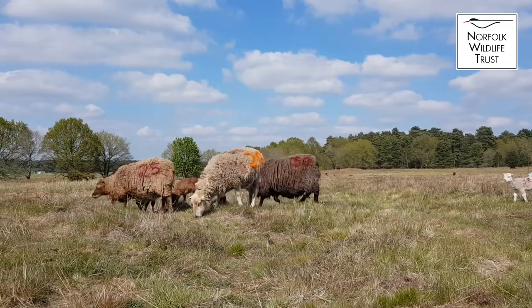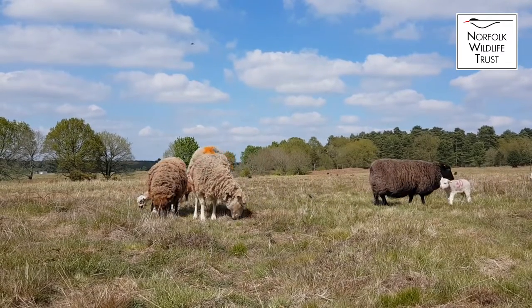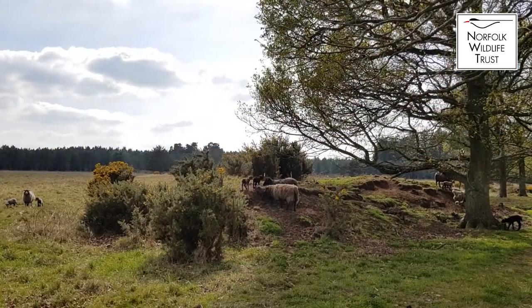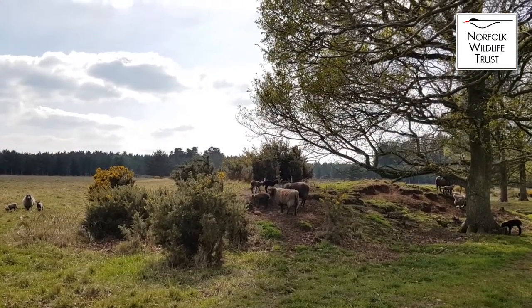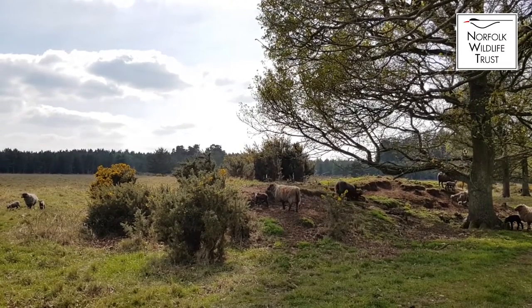Our own native breeds, particularly Shetlands and Black Welsh, tend to be a lot more used to the low quality soils that we're having them graze on, particularly in the Brecks. They do a good job and can survive year round, whereas European breeds or some of our native lowland breeds wouldn't necessarily cope on soils like this. So they particularly suit the Brecklands quite well.